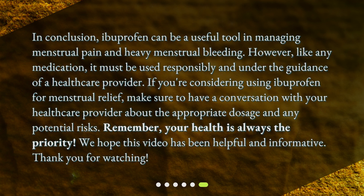In conclusion, ibuprofen can be a useful tool in managing menstrual pain and heavy menstrual bleeding. However, like any medication, it must be used responsibly and under the guidance of a healthcare provider. If you're considering using ibuprofen for menstrual relief, make sure to have a conversation with your healthcare provider about the appropriate dosage and any potential risks. Remember, your health is always the priority. We hope this video has been helpful and informative. Thank you for watching.